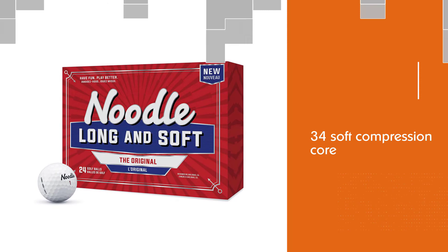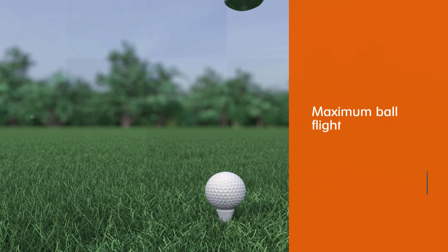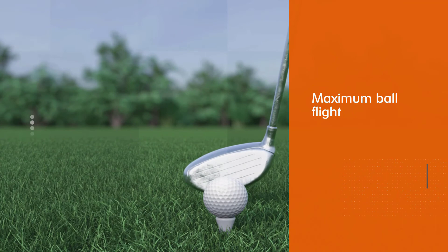Number five: Callaway Warbird golf balls — yet another great set of golf balls from Callaway. It is specially designed for covering great distances and maximum ball flight at a great feel. They feature a soft yet high-energy core that is guaranteed to help you improve your game.